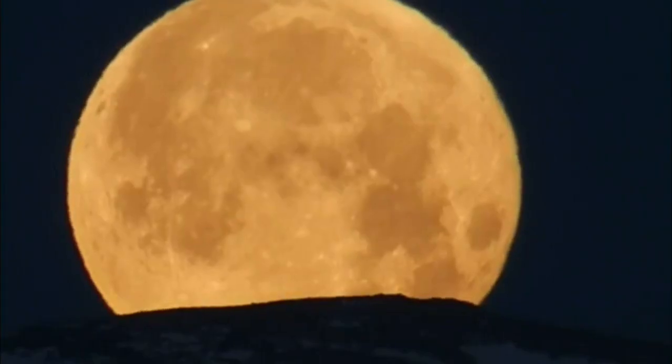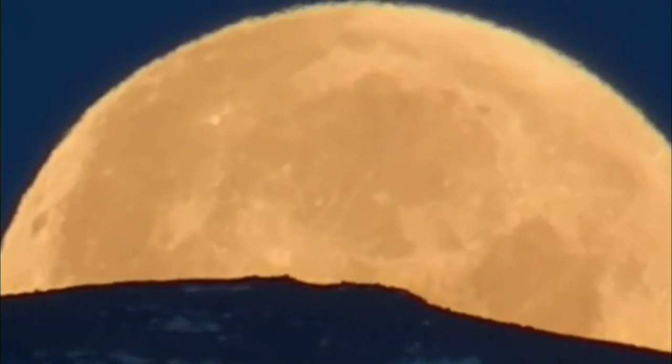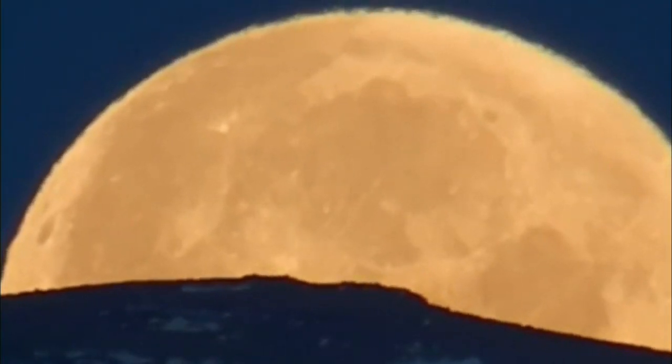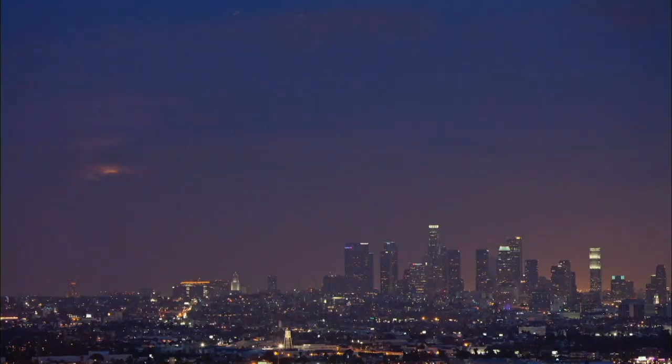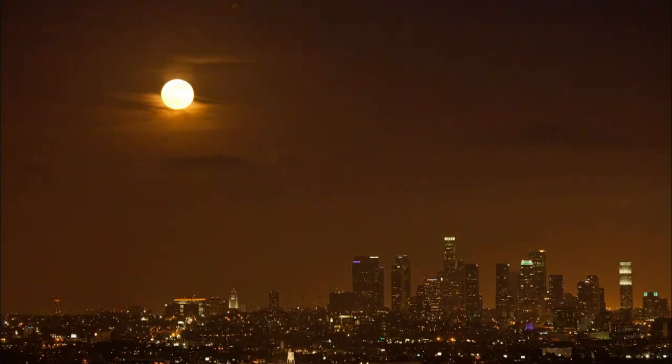The moon looks supersized. It's just epic. It's absolutely incredible. And here in LA, it looks weirdly big as it rises over the city. But it's no Hollywood special effect.